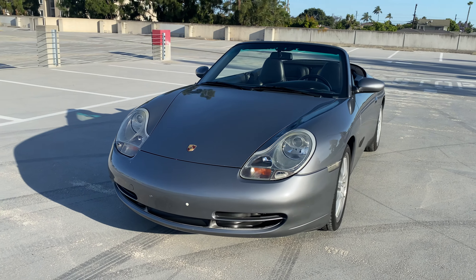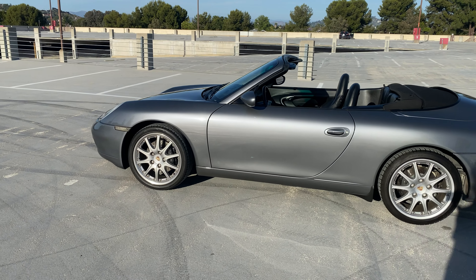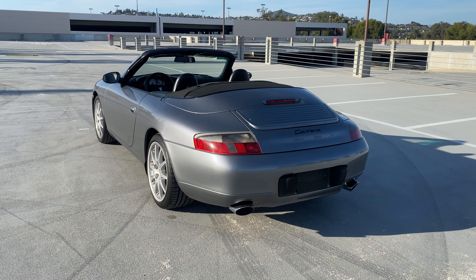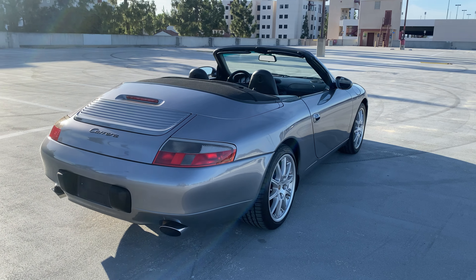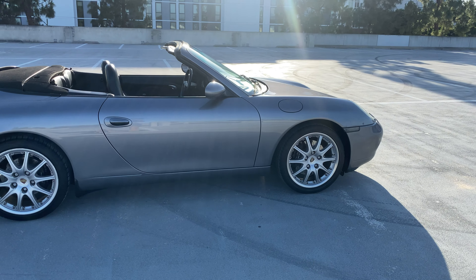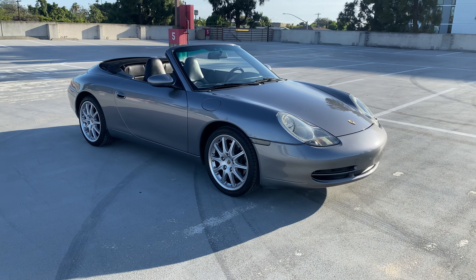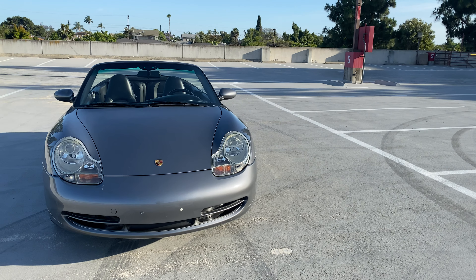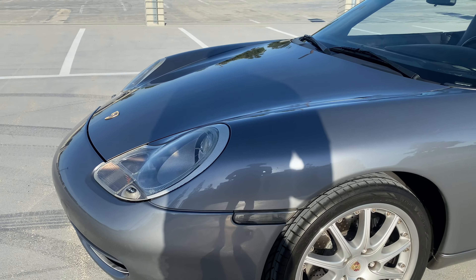Overall the car looks in outstanding condition for how old it is. Mileage is at 68,000 miles, so very low miles for a 2001, and it shows — interior and exterior are in flawless condition. We did our typical three-stage paint correction process, so there are pretty much zero swirls on the whole car. We also did a sealant — same Zerna sealant as most of our cars — so the paint is protected and corrected. We also did our steam cleaning process and leather conditioner on the seats.